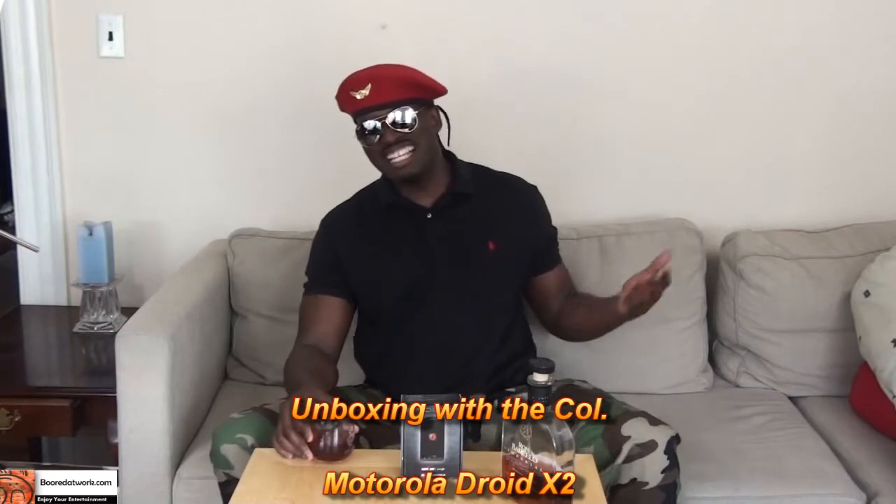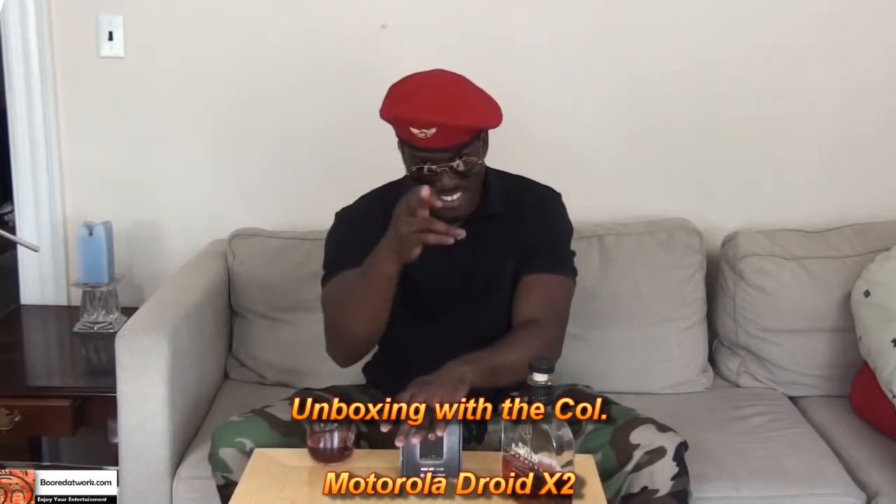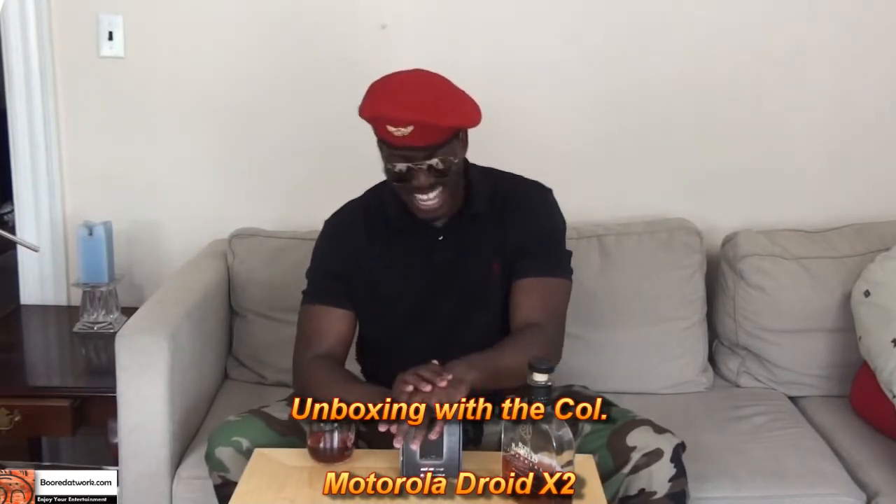Good evening ladies and gentlemen, this is your favorite Col speaking. Today I'll be doing a new video segment called an unboxing, and I'm going to be unboxing the Motorola Droid X2.